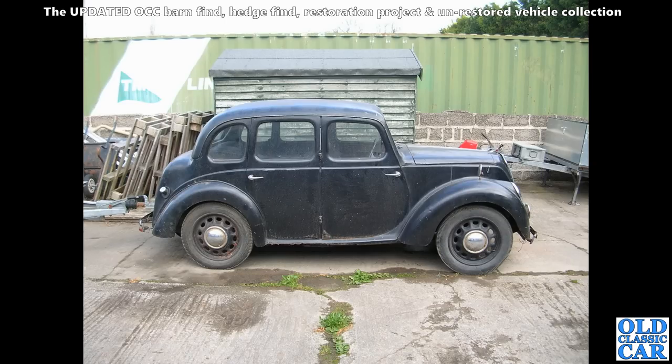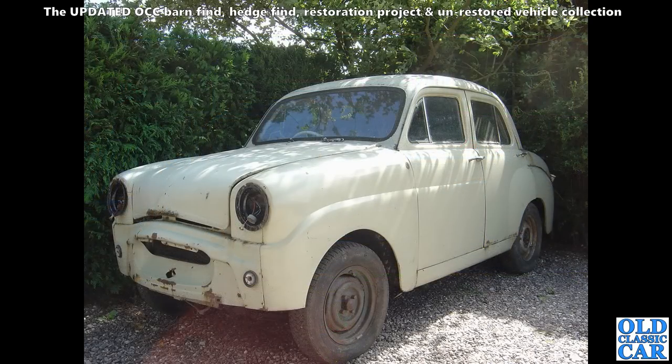Here, a side-on view of the Morris 8 Series E — in this case it's the four-door saloon. It did also come in a two-door saloon, either side of World War II. This is a four-door car, still with the original sloping headlights.